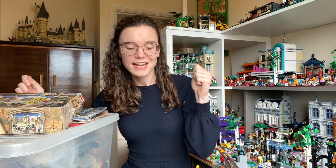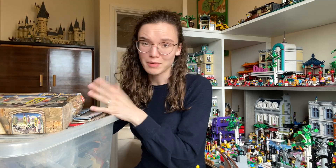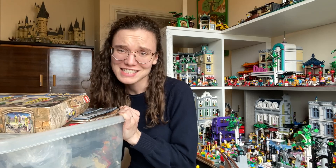Well hello fellow Lego addicts. Today I come to you with a video that I essentially set my channel up for a year ago, which is my massive vintage Harry Potter haul.